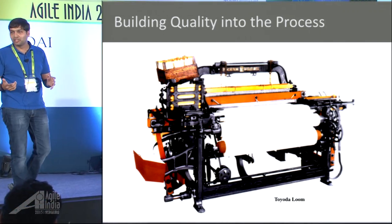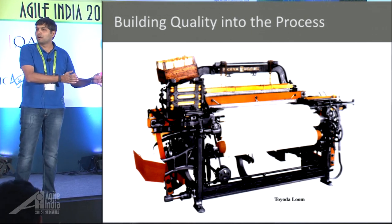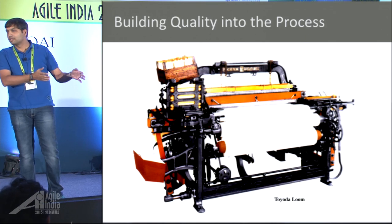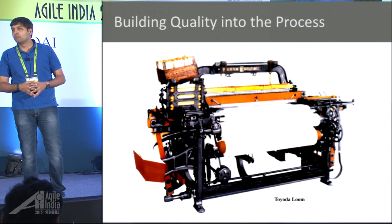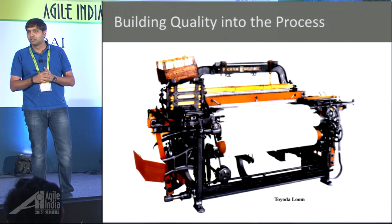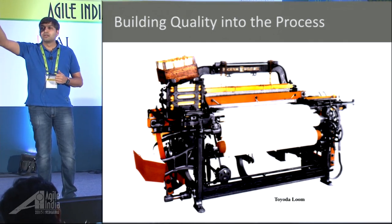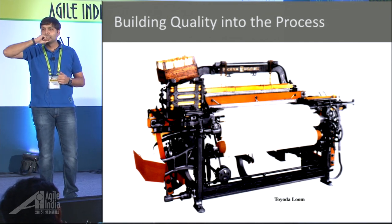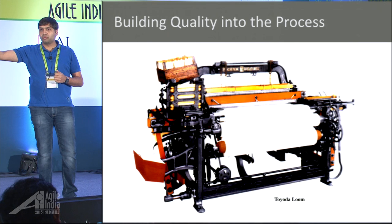I've not seen any company successful with that model. And I can see the power looms also shut down for that very same reason — history repeats itself. So what was the problem with that model? Let's try to understand that before we jump to conclusions.